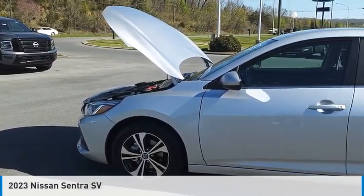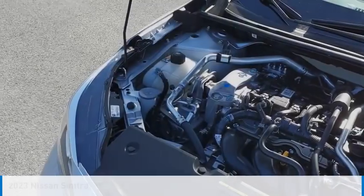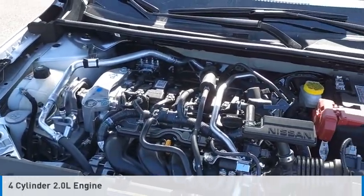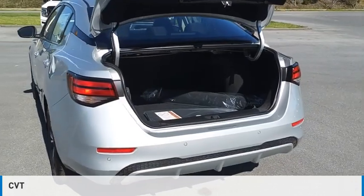We are pleased to show you the 2023 Sentra. This vehicle is powered by a front-wheel drive, four-cylinder, 2.0-liter engine, and comes with a continuously variable transmission.